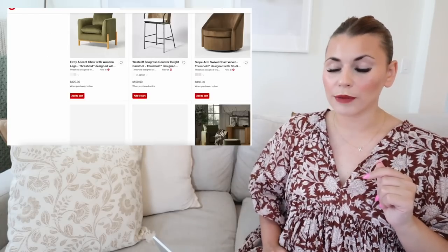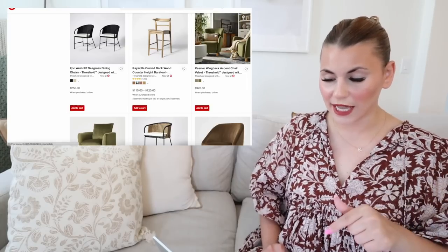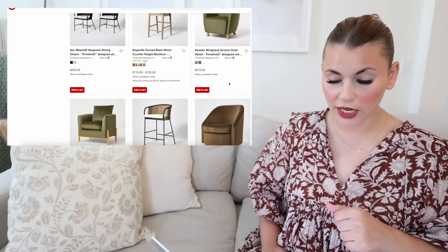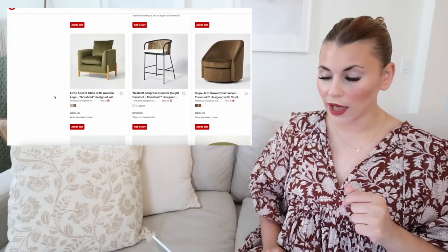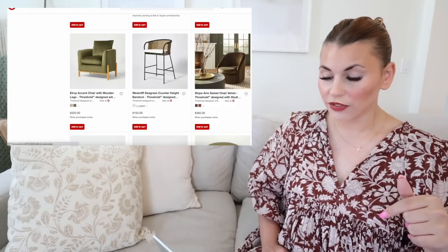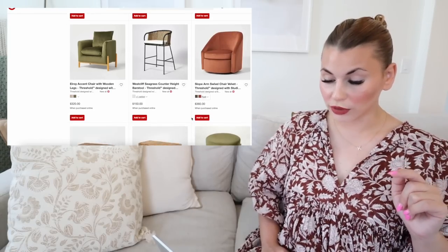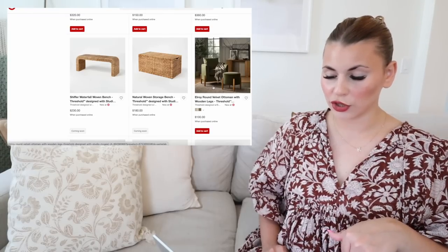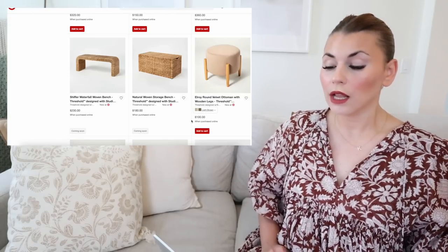There are a couple of new accent chairs in that same olive tone. First is the Kessler wingback accent chair, which looks very similar to the one from the spring collection. There's also a plusher version in a similar color — the Elroy accent chair — which is really nice as well. Keeping that same velvet material is the slope arm swivel chair, super nice, coming in light brown and rust for $360. The Elroy also has a matching ottoman, available in light brown and green.